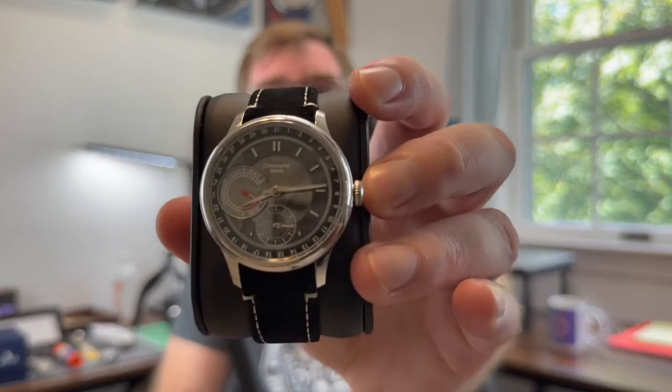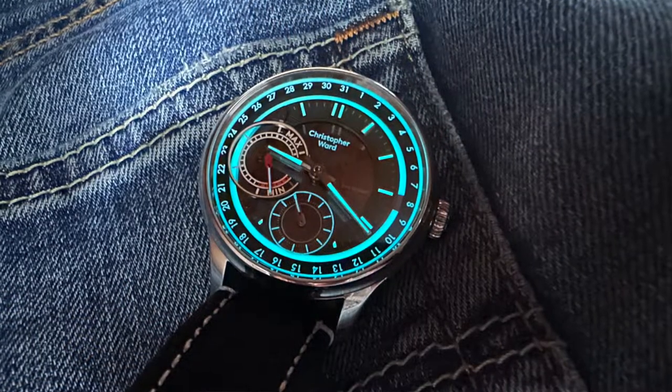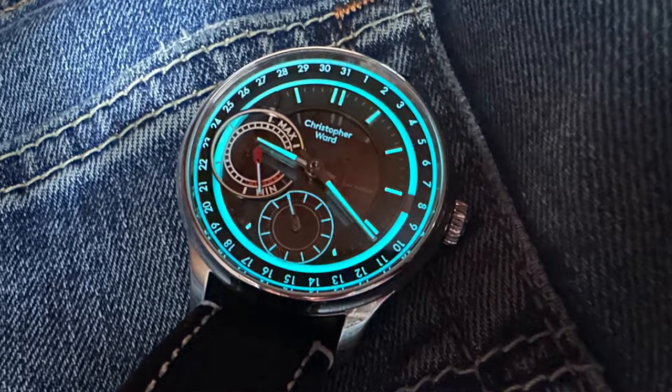I'm also going to compare the Power Glow to my other Christopher Ward C1 watches and talk about the SH21 movement. This is the C1 Power Glow prototype. I've always said there are always pros and cons to a watch, but I'm struggling really hard to come up with a con for this watch — and if you've watched the channel, you know that is not me. There's always a niggle, always something. I've thought about it over the past month and it's like, what can I say negative about it? It didn't go to market. Maybe.